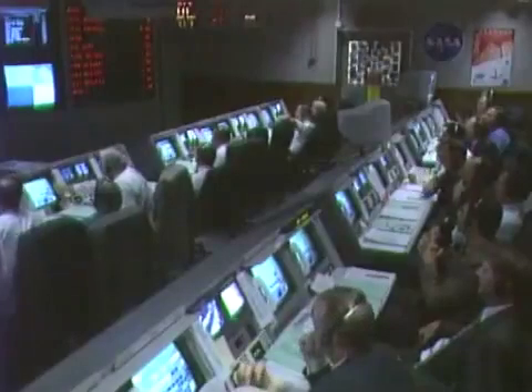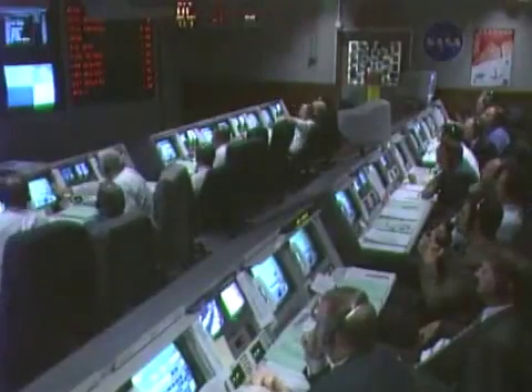Coming up on 80 seconds into the flight, the vehicle is now five nautical miles in altitude, two nautical miles downrange at 900 miles per hour. Both engines continue to operate normally. Everything looks good. From the telemetry lab commentary.